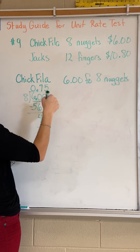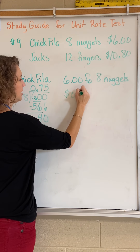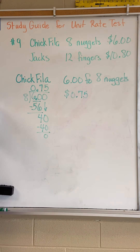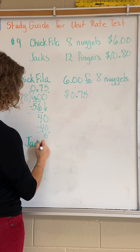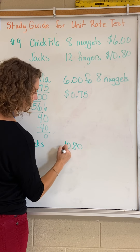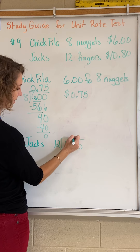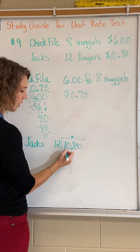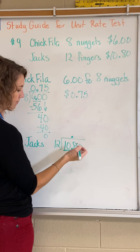So each nugget is 75 cents at Chick-fil-a. Now let's do Jack's. We have ten dollars and eighty cents for twelve. Push this decimal up. Twelve won't go into one, it won't go into ten, it'll go into 108 — nine times.